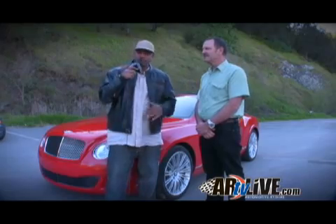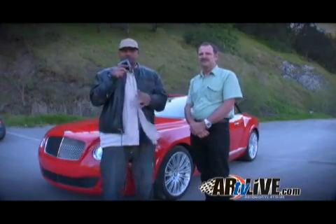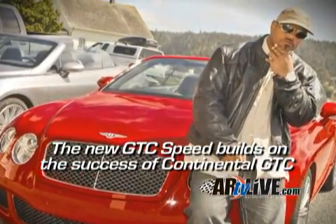Ladies and gentlemen, welcome to the world of automotive rhythms. It's your man, Kamotny Rawlins, and I'm out in wine country. We're out here introducing the 2010 Bentley Continental GTC Speed — high performance, high luxury, high style. Let's get into the business.